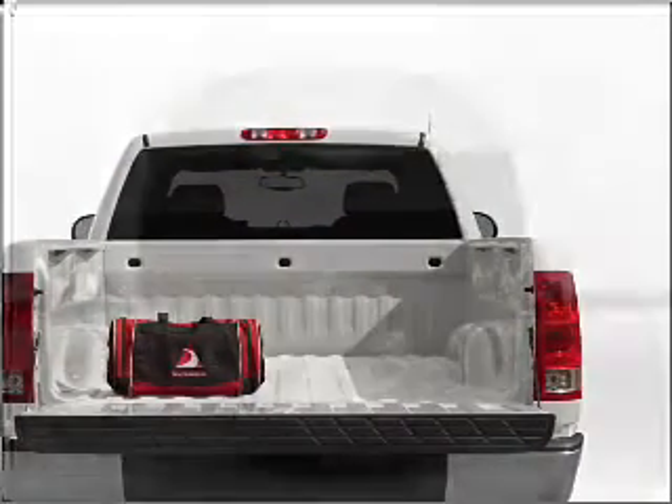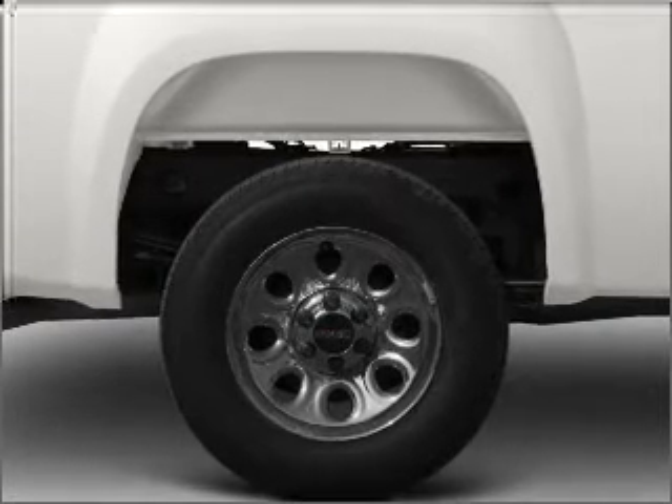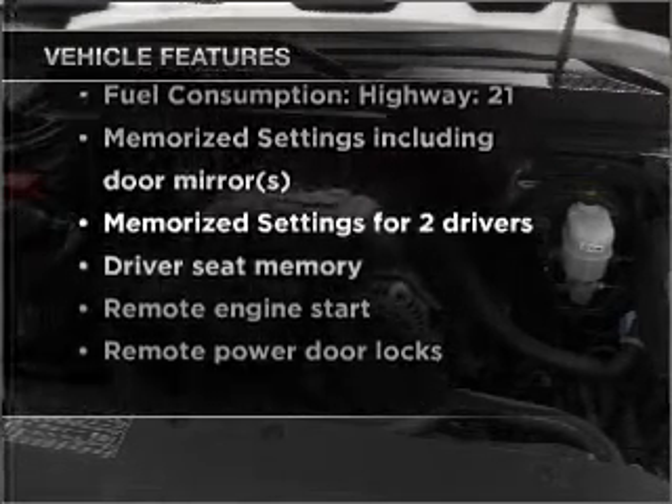Brake safely with the Anti-Lock Braking System. Power and reliability are a great combination, and this vehicle has both. With these notable features, you won't want to miss out on the opportunity to own this amazing vehicle.